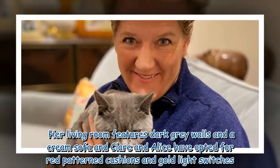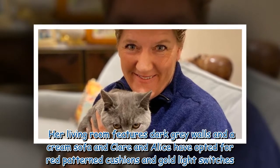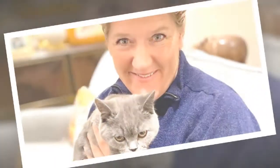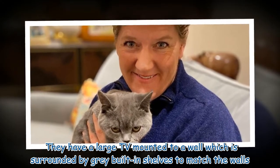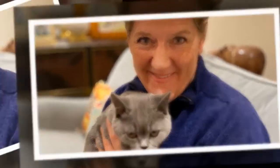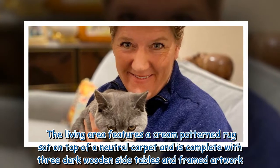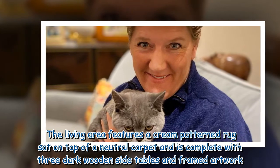Her living room features dark grey walls and a cream sofa, and Clare and Alice have opted for red patterned cushions and gold light switches. They have a large TV mounted to a wall which is surrounded by grey built-in shelves to match the walls. Plenty of trinkets line the shelves, including books and a wooden box. The living area features a cream patterned rug sat on top of a neutral carpet, complete with three dark wooden side tables and framed artwork.